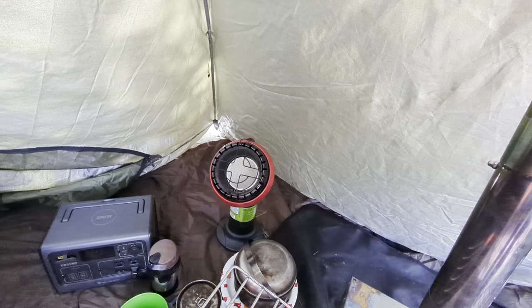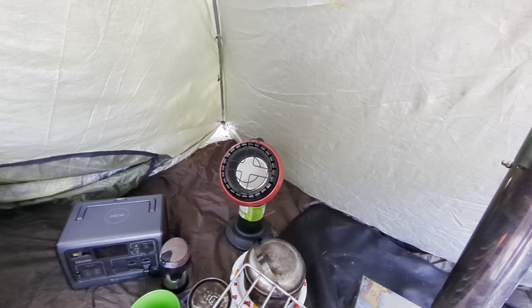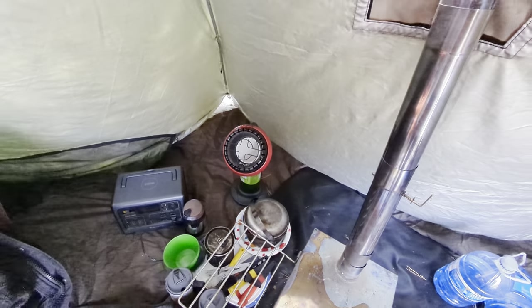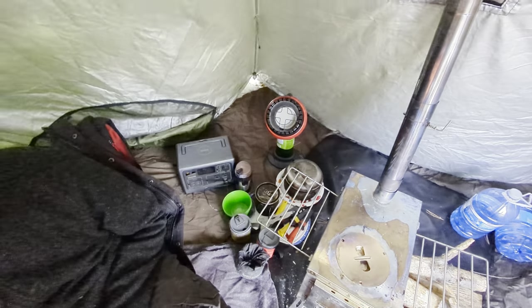We also brought a Little Buddy portable heater. It was nice to have — we were getting the stove set up yesterday and it was really chilly here with the wind, so it's nice to have that. Even at night we let the fire go out and we'll use that.